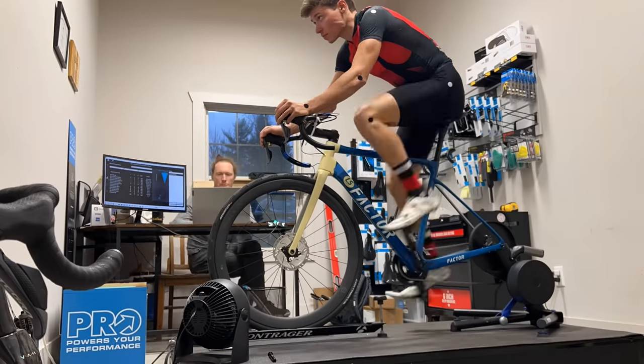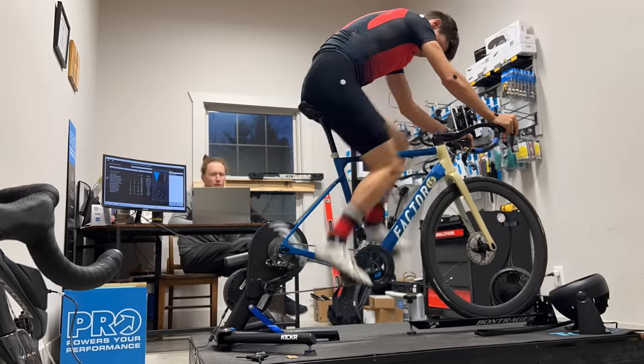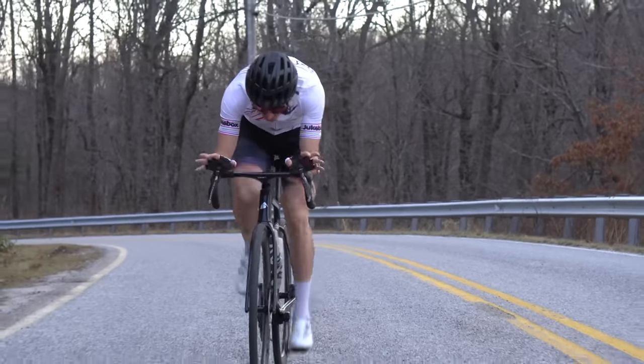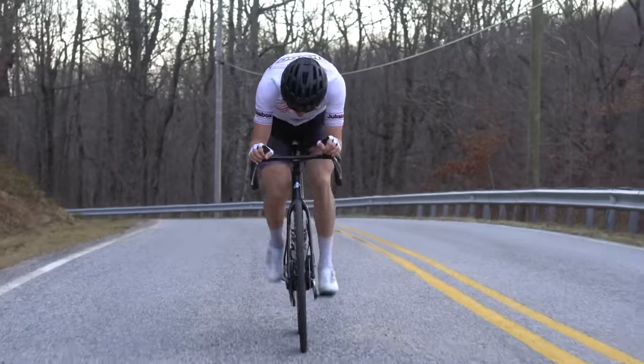Your cheapest aero savings is your position, and of course that can become quite high cost — professional fitting with motion capture and frontal area analysis can be a lot of money — but you can make some pretty good decisions by putting a big mirror in front of your indoor trainer and just looking at yourself. How do I make myself smaller? The eyeball wind tunnel, as we call it, is not always right, but it's often right, and it's certainly good at finding things that are just outright bad.